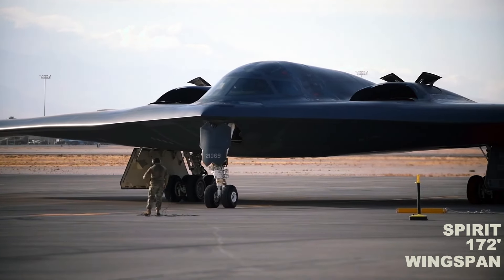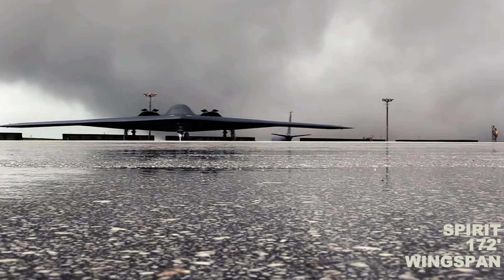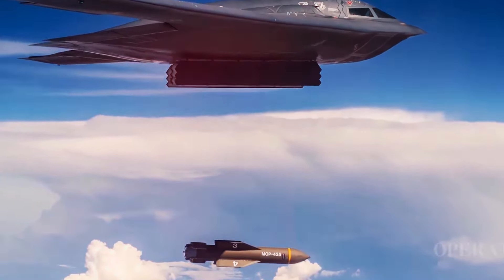The B-2 features Northrop's innovative subsonic flying wing design and was in production from 1987 to 2000.